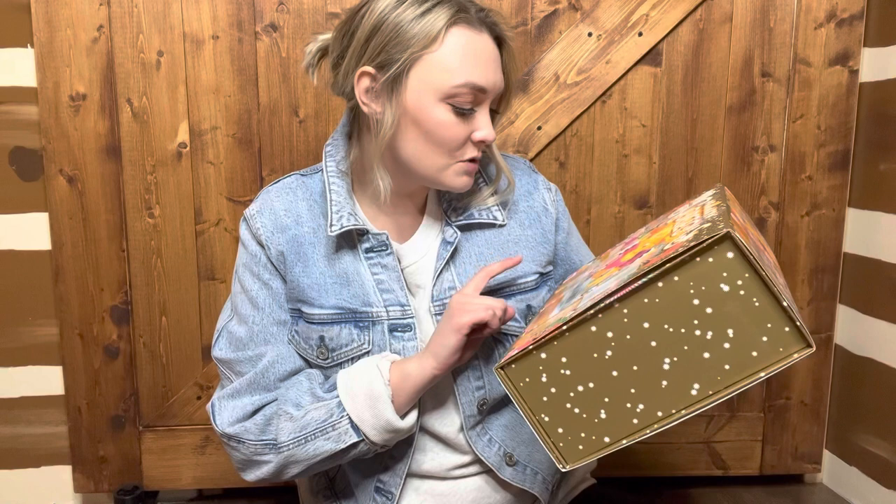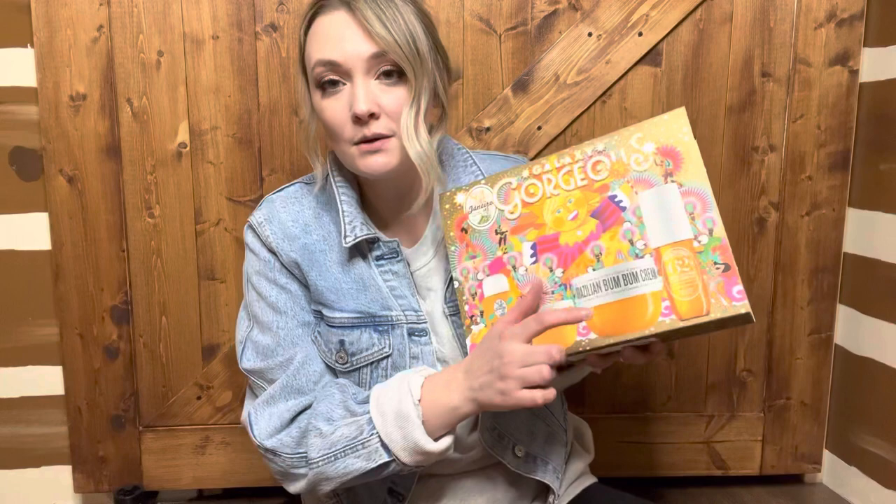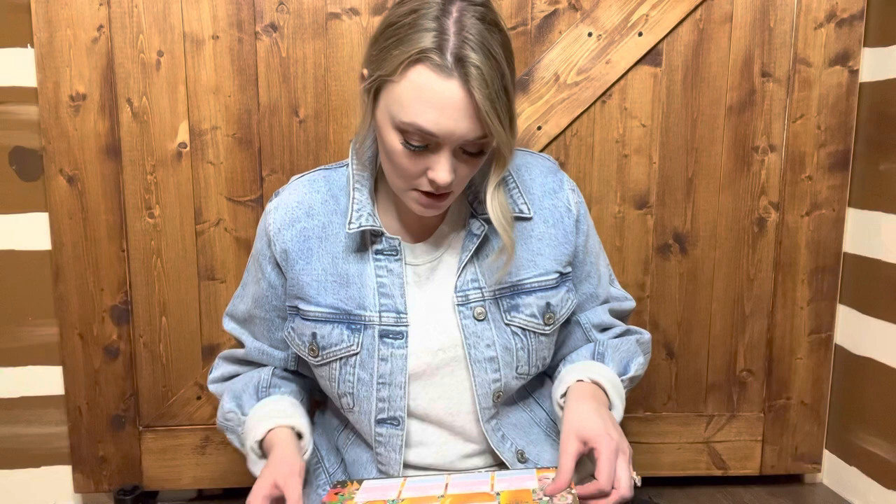The very first thing I got is this Sol de Janeiro kit, which I am obsessed with. This is the Galaxy Gorgeous kit. It comes with the moisturizing shower cream gel, the body scrub, the cream — which is what I needed, I was out of it — and then it comes with a fragrance mist, which is also a hair and body fragrance mist.